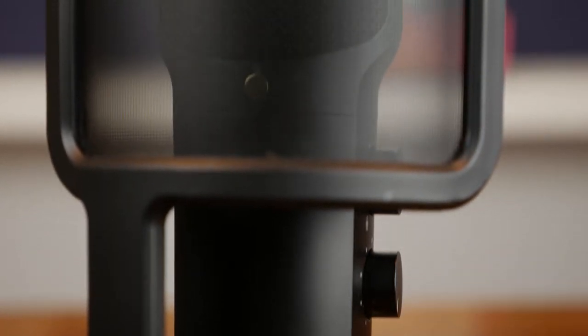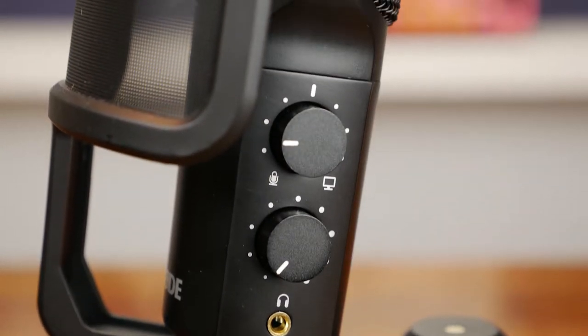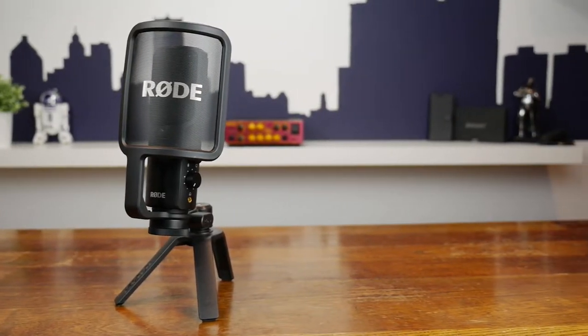There are two knobs on the side of the mic — one for output volume for the headphone jack. The second knob is a source knob; it lets you blend between the computer audio and the audio coming from the mic. This is actually pretty useful if you're a musician — it allows you to use the mic as a sound card and have a very low latency mix of what you're playing on the guitar, for instance, plus everything else you've already recorded.